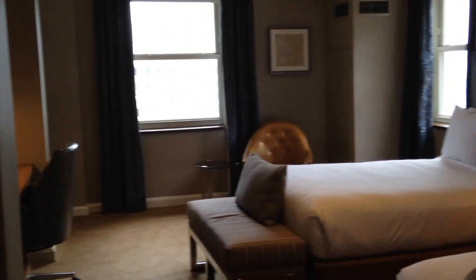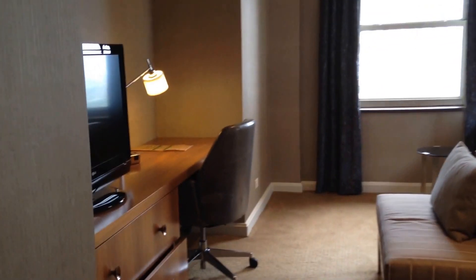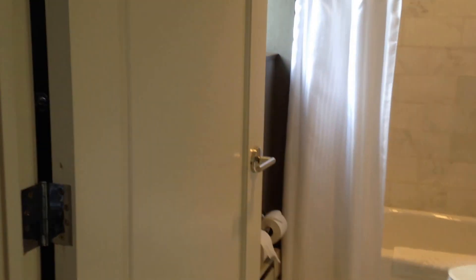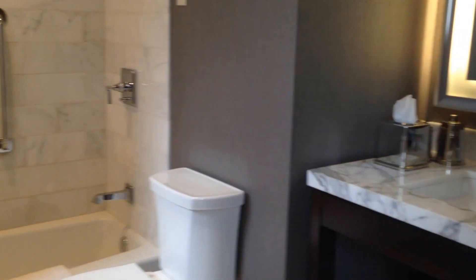We'll turn left and this is a bedroom with two beds — it's a really big bedroom with bookshelves, TV, and a desk, with windows on all sides. And the bathroom, plus a little bonus: a dressing room, like a walk-in closet.